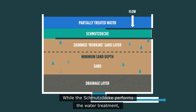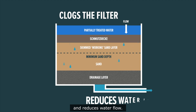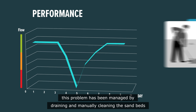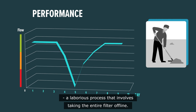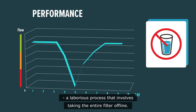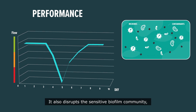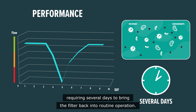While the Schmutzdecker performs the water treatment, it also slowly clogs the filter and reduces water flow. Traditionally, this problem has been managed by draining and manually cleaning the sandbeds, a laborious process that involves taking the entire filter offline. It also disrupts the sensitive biofilm community, requiring several days to bring the filter back into routine operation.